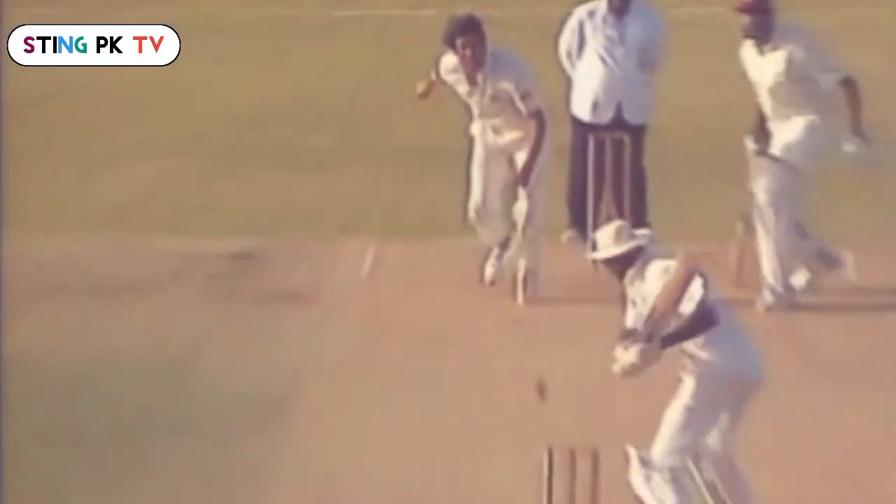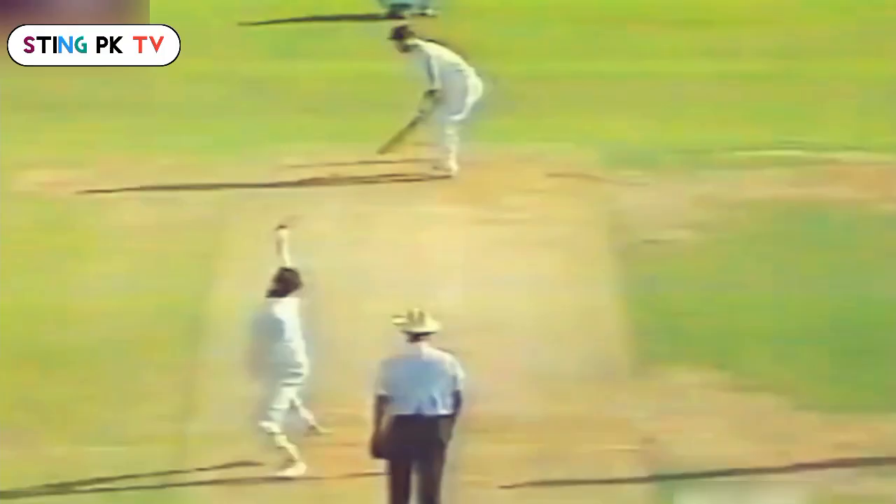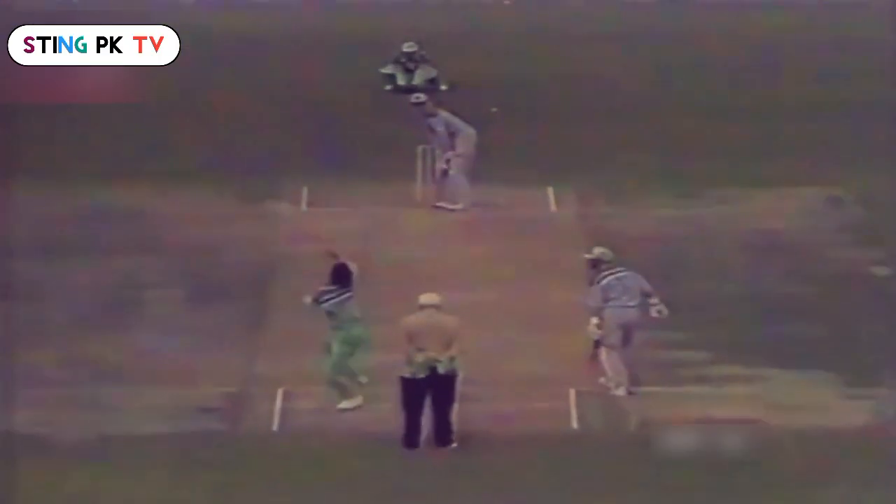Ambrose giving himself room — beautiful ball. That's what he was looking for the ball before. Big appeal — got him LBW. I think that might have hit him on the toe as well. Yes, that'll be quite painful.